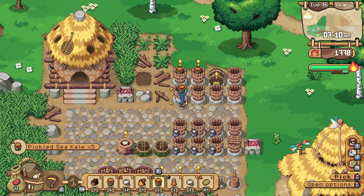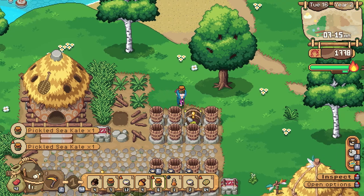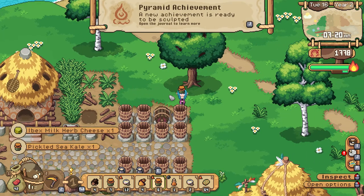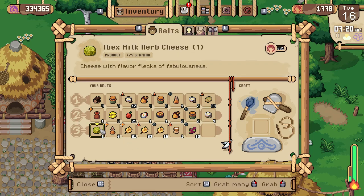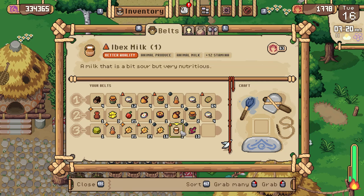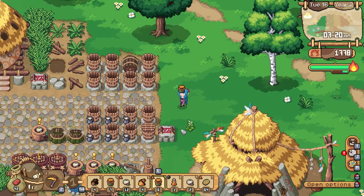We need more vinegar processors. We got aged herb cheese — $2.31 for that, not bad. We're gonna make another one of those with mushrooms next time.